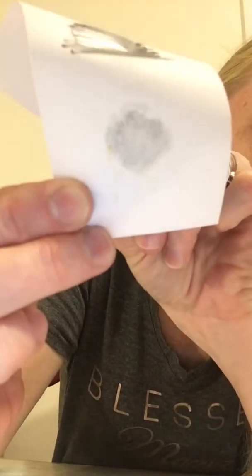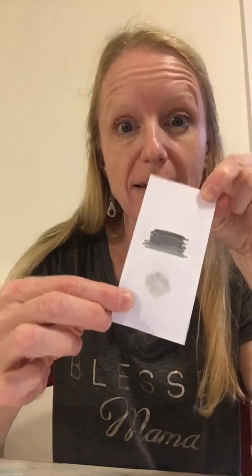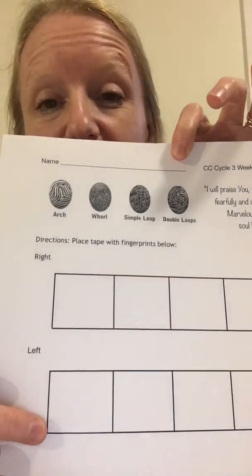Here is my fingerprint — you can kind of see it — that's my pointer finger on my right hand. I pretty clearly have a loop pattern on mine. So they can look at finger number one, see which pattern they have, and then I would have them make another hypothesis: do you think your second finger is going to be the same or different? Do you think your other hand is going to have the same or different patterns? There will be a couple of magnifying glasses the kids can share to look closely and really compare and figure out what patterns they have in their fingers. All right, have fun!